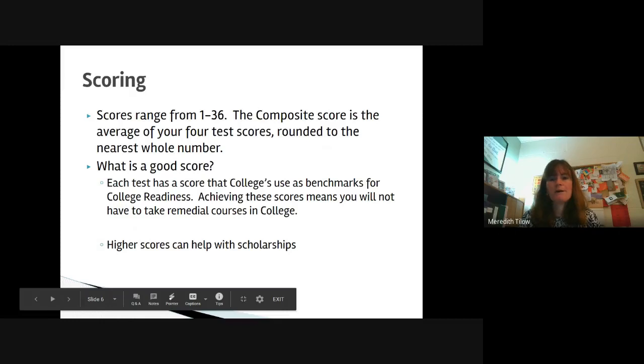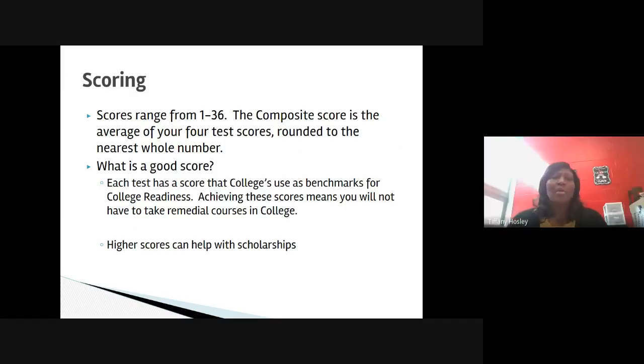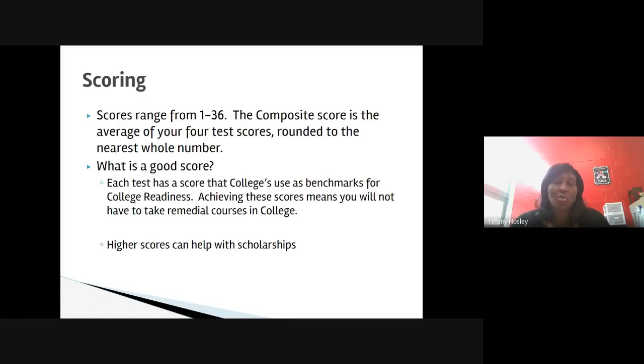Ms. Hosley will now present on the scoring of the ACT. The score range for the ACT is from 1 to 36, so the highest score you could get is a 36. The composite score is the average of your four test scores rounded to the nearest whole number. Many students ask what is a good score — each test has a score that colleges use as benchmarks for college readiness. Achieving these scores means you will not have to take remedial courses in college, and it indicates to colleges that you are ready for college level courses. Many schools use higher ACT scores to help determine which students qualify for their scholarships.